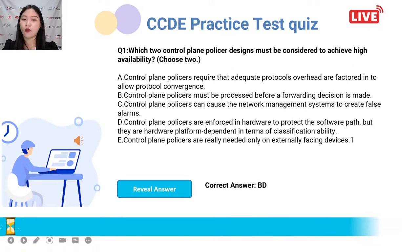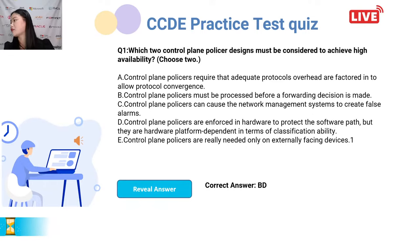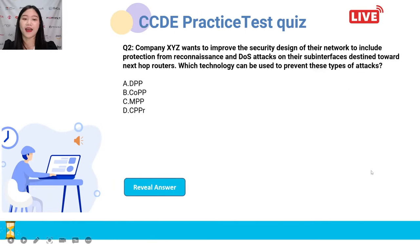Time's up. The correct answers are B and D. B: the control plane must be pre-sized before a forwarding decision is made. D: control plane enforcement is a hardware way to protect the software — the control plane port can be dependent in terms of classification ability. Did you write the correct answers in the comments? Well done to those who got it right.